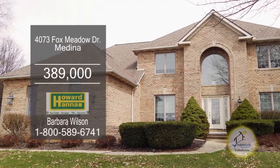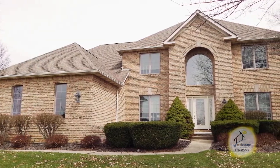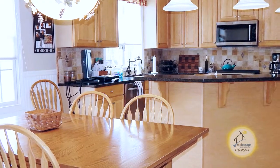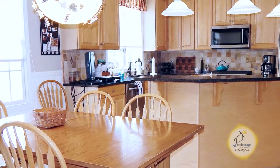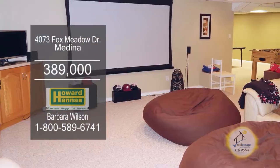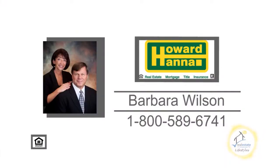This four-bedroom, two and a half bath two-story home is located in the popular golf course community of Fox Meadow. The vaulted great room is complemented with a fireplace. The custom eat-in kitchen features ample cabinets, granite countertops, and stainless steel appliances. Extra living space is available with a finished basement. Make an appointment with your number one Medina real estate agent, Barbara Wilson.